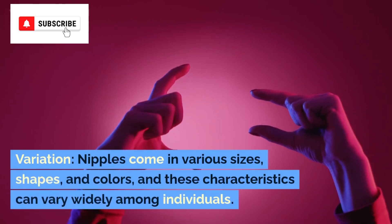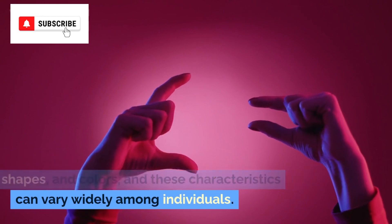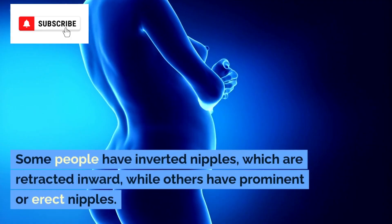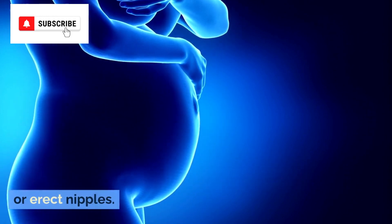Variation. Nipples come in various sizes, shapes, and colors, and these characteristics can vary widely among individuals. Some people have inverted nipples, which are retracted inward, while others have prominent or erect nipples.